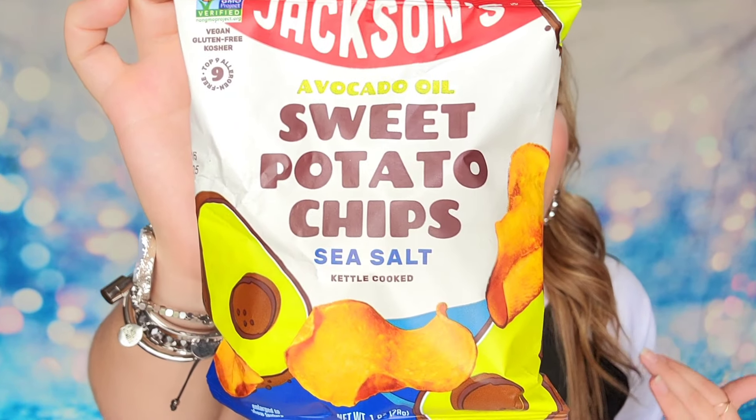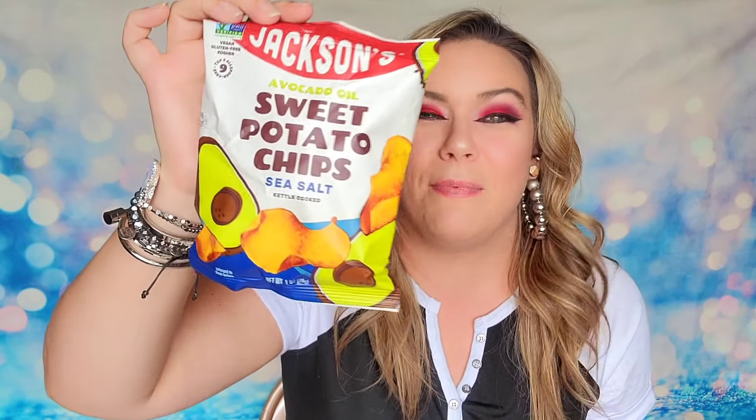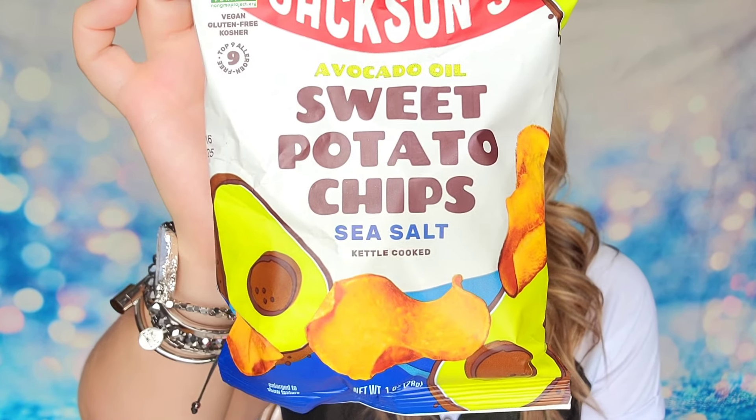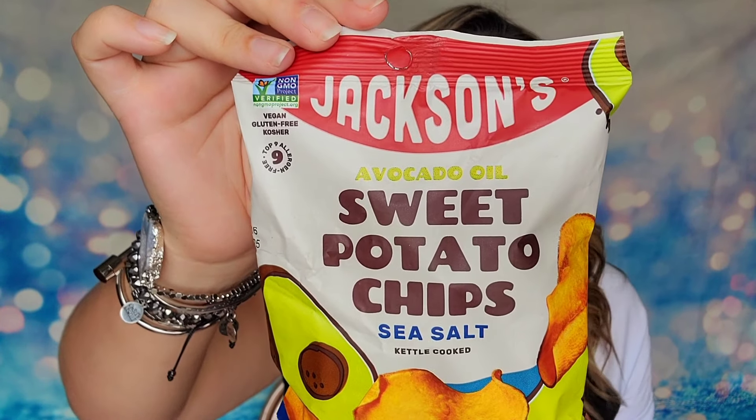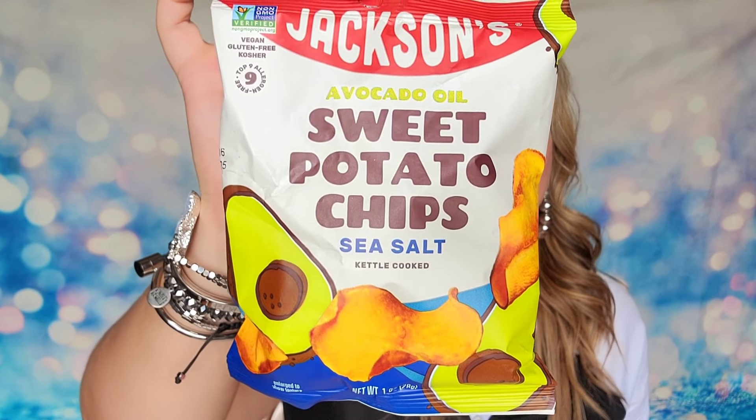Next up, we also have sweet potato chips. These are kettle cooked and seasoned with sea salt. This is one normal snack-size bag of chips. It's good until February of next year, so you've got time to eat it. There are 150 calories in this entire bag.